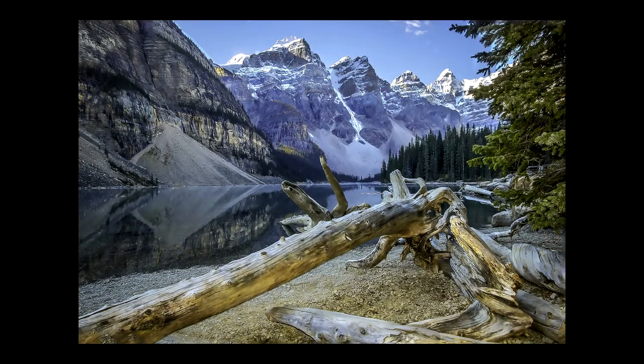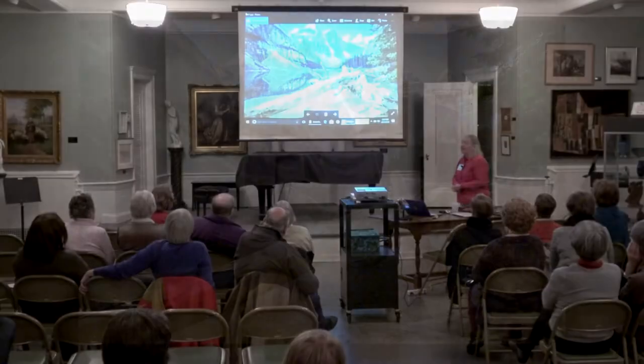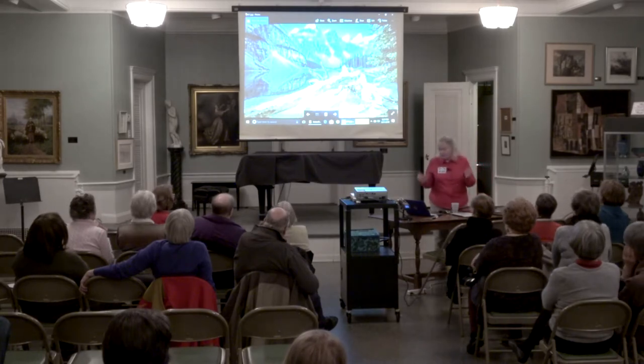This is Lake Moraine, which is just down the road from Lake Louise in the Canadian Rockies. The Canadian Rockies were absolutely mesmerizing — I loved it up there, I never wanted to come home. We took a three-week vacation and drove all the way up. It's almost impossible to take a bad picture in the Canadian Rockies because everywhere you look it's just beautiful.